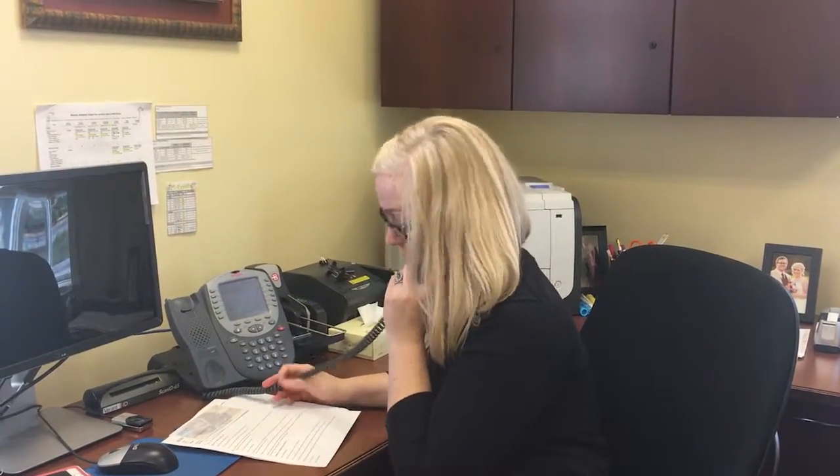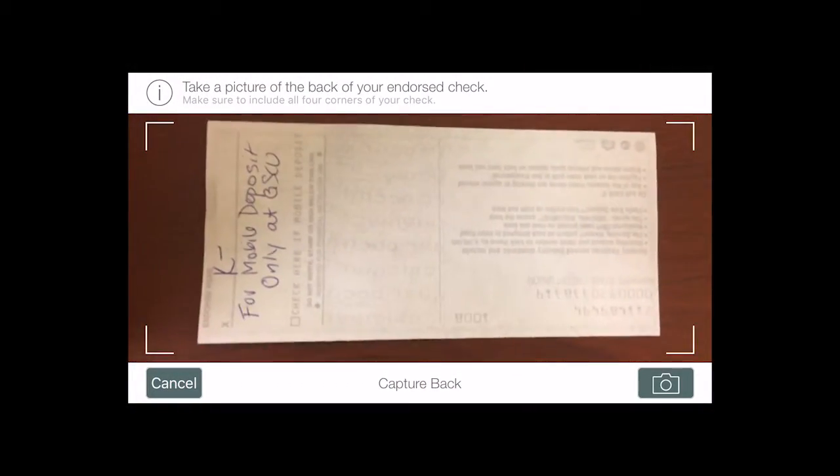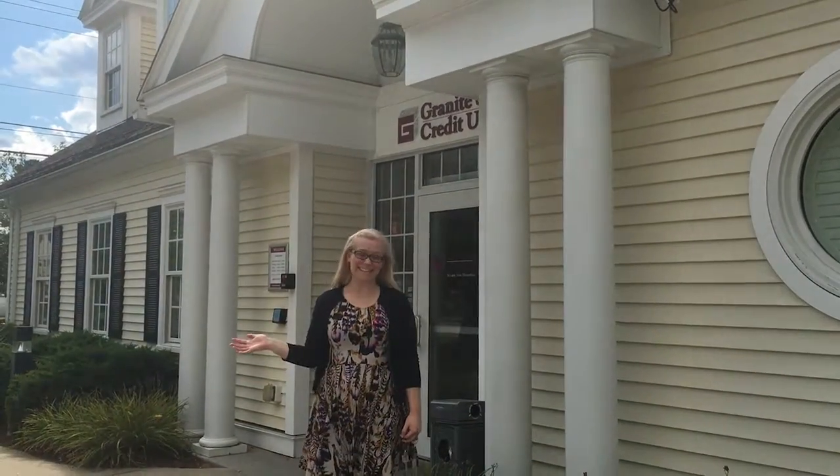If the check is not made out correctly, refer back to the maker of the check for it to be corrected. Make sure the endorsement line is correctly signed and 'for mobile deposit only at GSCU' is noted as well. Check for missing information on the check and contact the issuer for it to be corrected if needed, and then rescan. It's that easy!